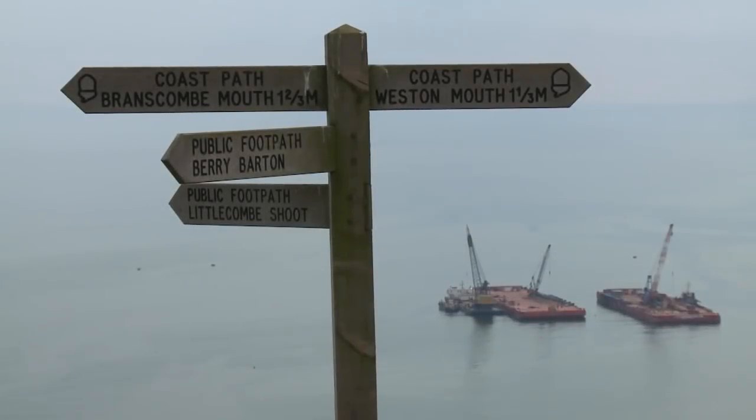A week later, a new set of chains arrives from Norway. It takes three days to thread them beneath the wreck and into the chain pullers.